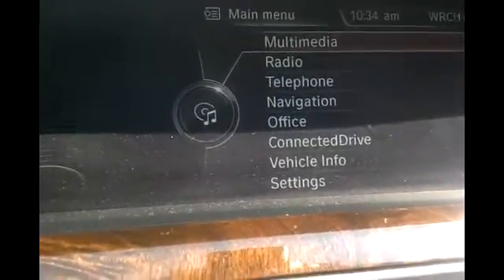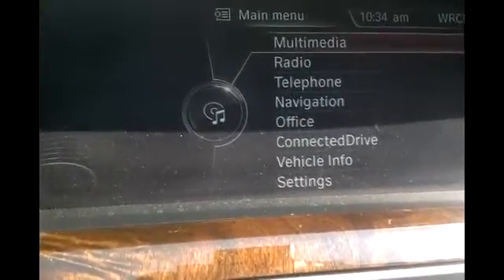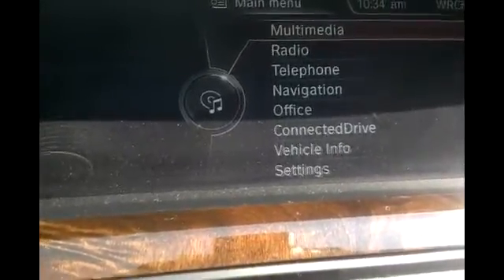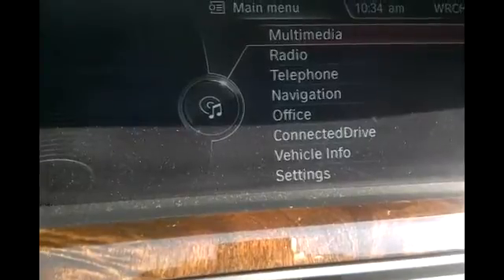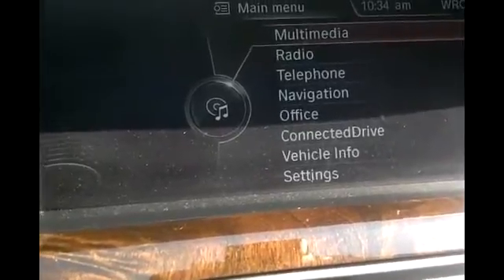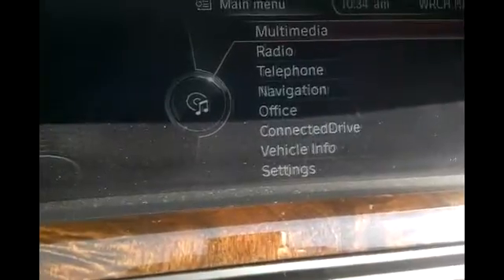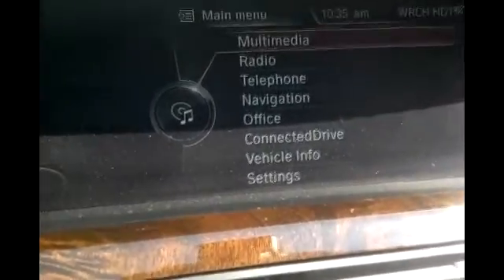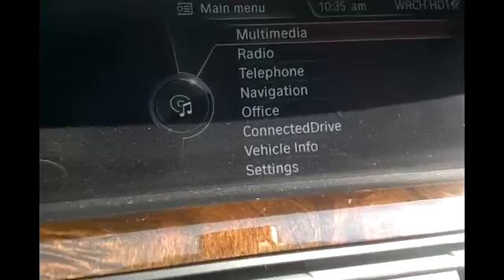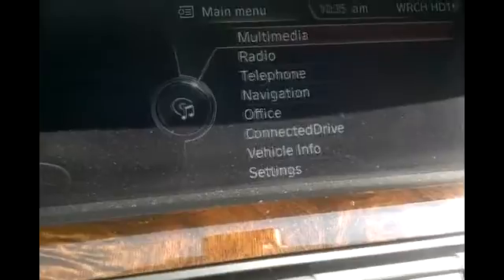Checking the oil level on a BMW 7 Series with an N63 or N63T engine. BMW actually increased the oil capacity on this particular engine, which is the 8-cylinder turbo engine. The designation is the N63 and N63T. The normal oil consumption used to be one quart per 750 miles, but they've changed that for turbocharged engines to one quart per 1,000 miles, and they've increased the oil capacity by one quart.